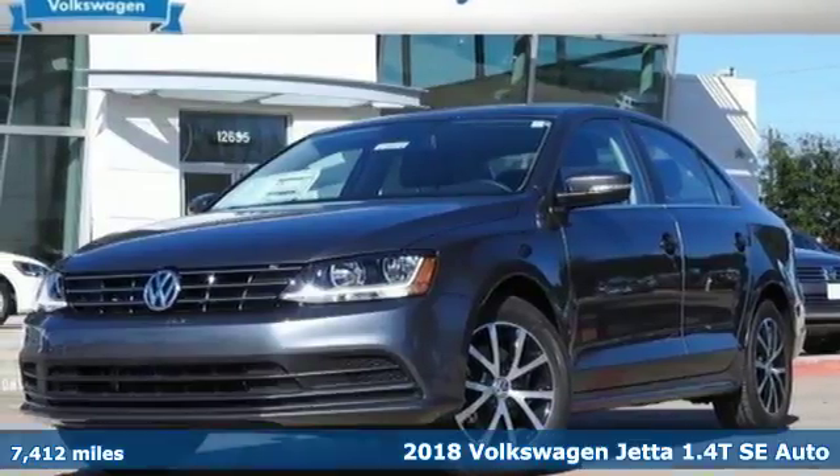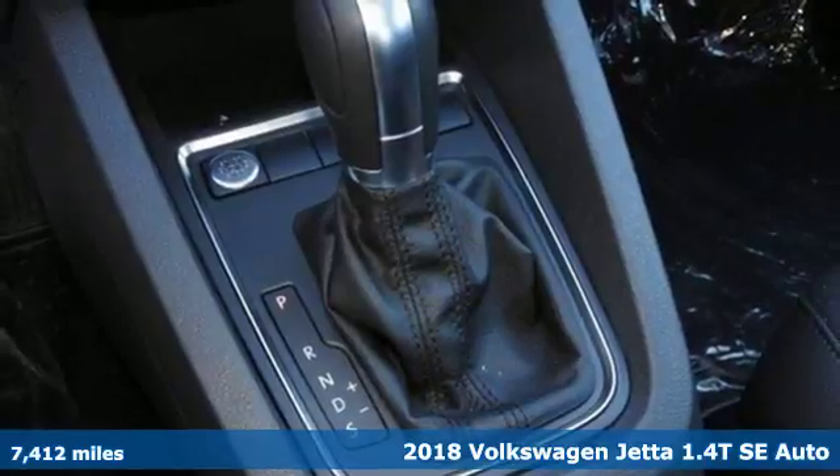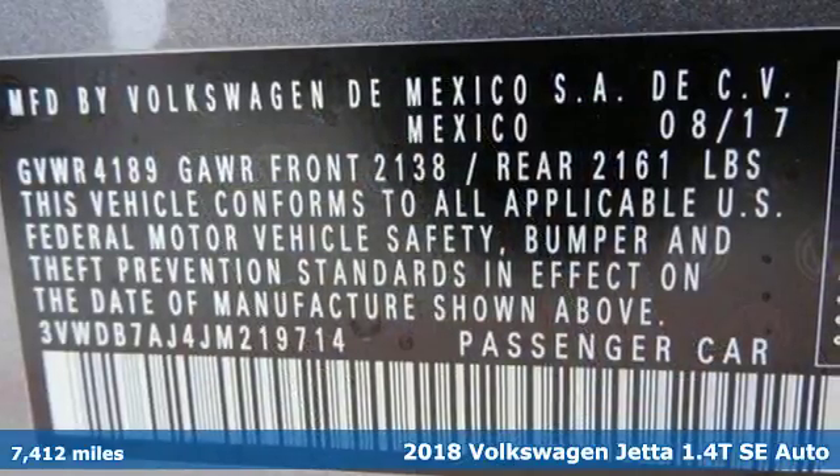Here's a 2018 Volkswagen Jetta. German-engineered style, performance and precision come together to create the perfect compact sedan.